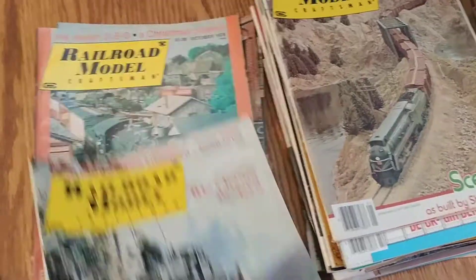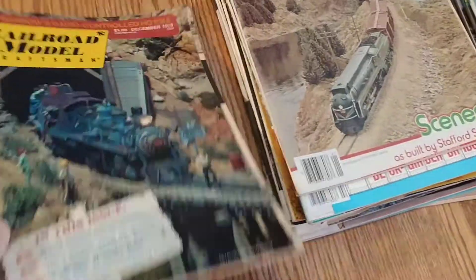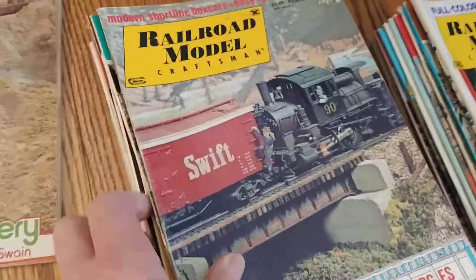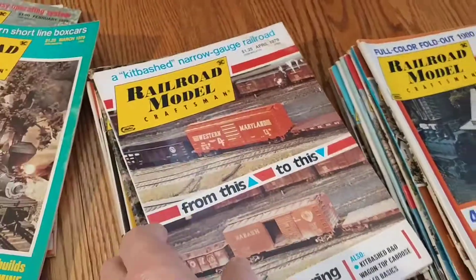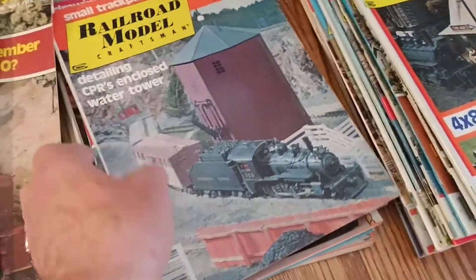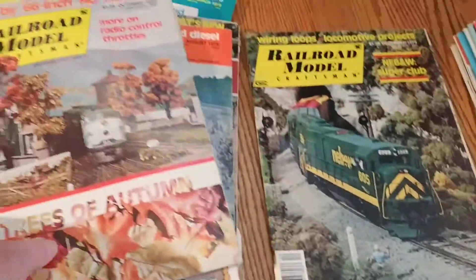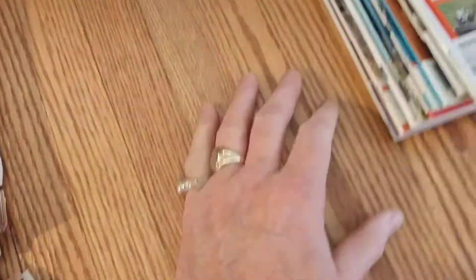A lot of steam content, with vinyl being one of the biggest producers. And then we have 1979. I'm going to mess these all up.